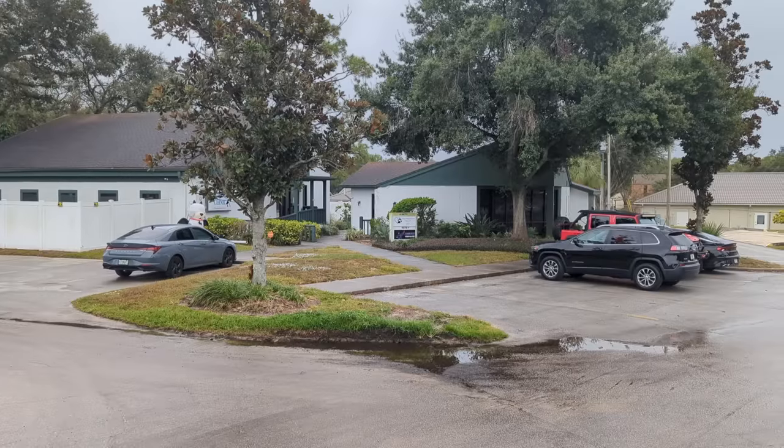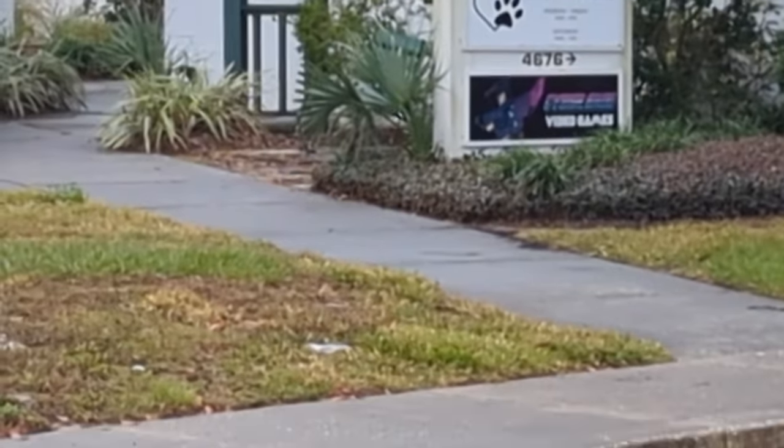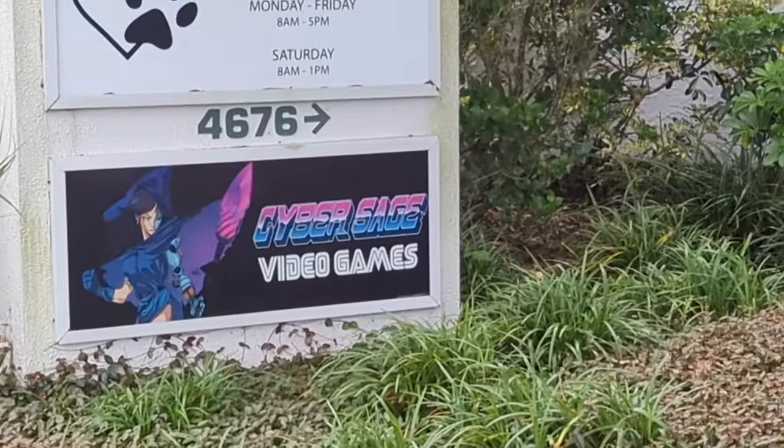This strip mall has a little tea place here — this is the Mermaid Matcha. Look at the colors on this thing. But I'm really here because they have Cyber Sage. It would just be easier to take a video up close. That's much better. Cyber Sage video games — let's check them out.